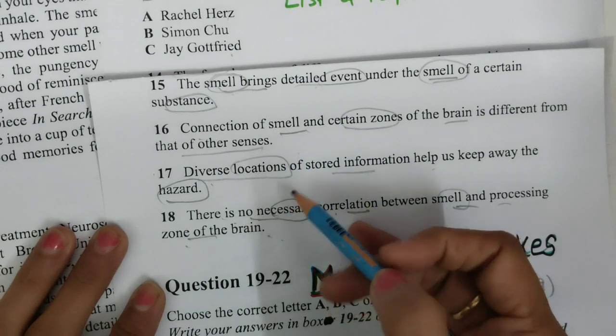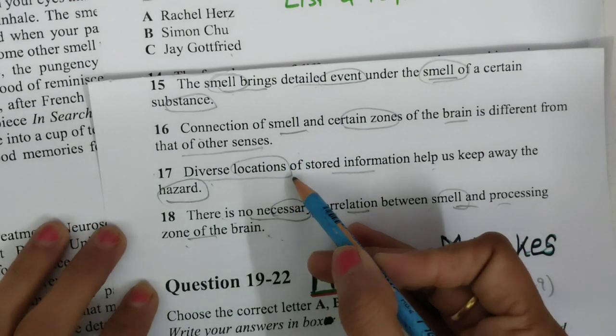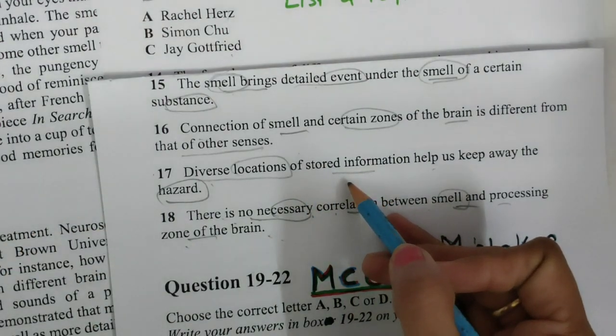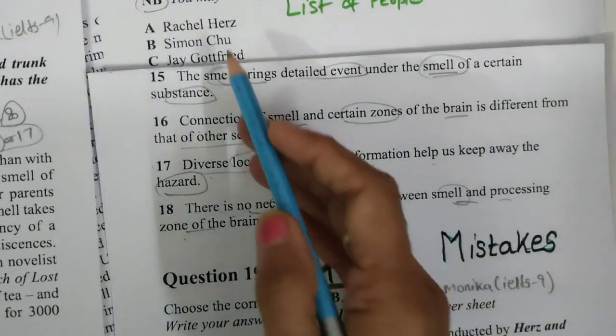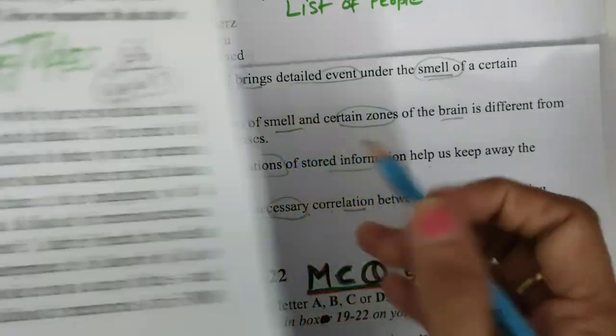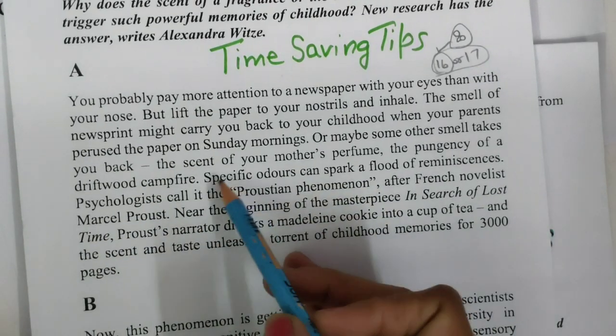If I am stuck at one question, I will definitely leave that question and maybe come back to it after finishing the reading. This is the first type of question. We have to find these persons' names: Rachel Herz, Simone, and Jay Gottfried. In the first paragraph, I will try to find the person's name also.